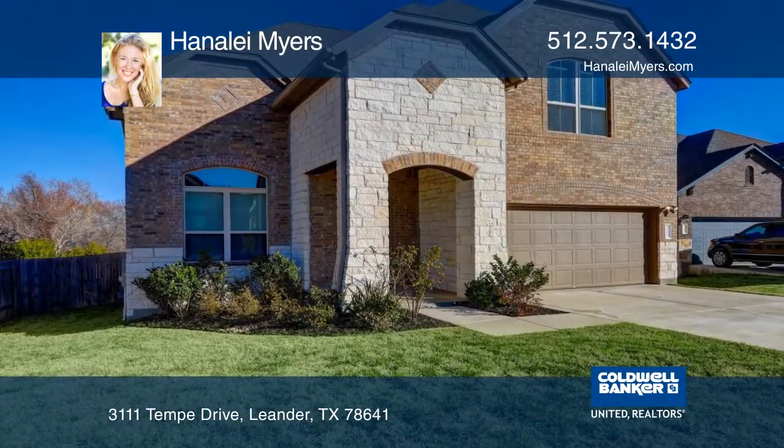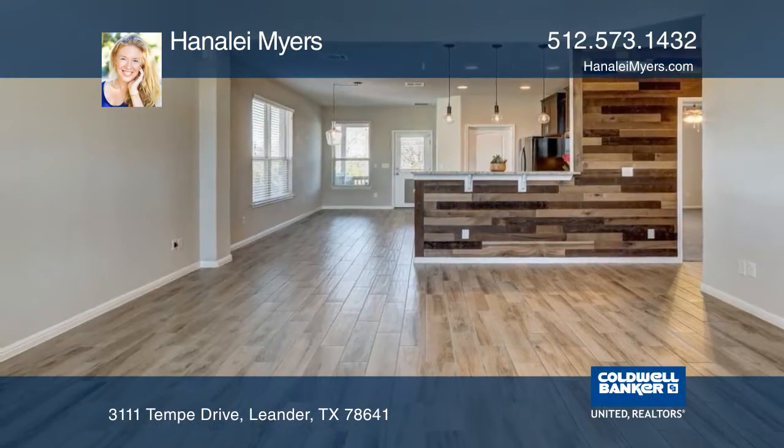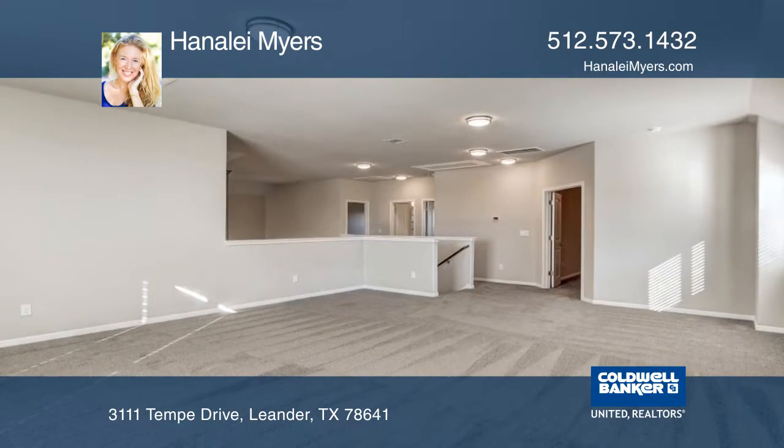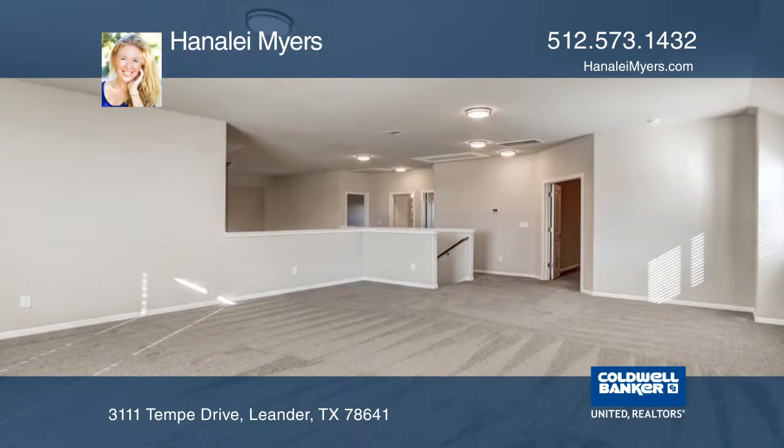This beautifully built two-story home backs to a green belt. With designer touches throughout, this home features three or four bedrooms, soaring ceilings, lovely natural light, and an open floor plan.